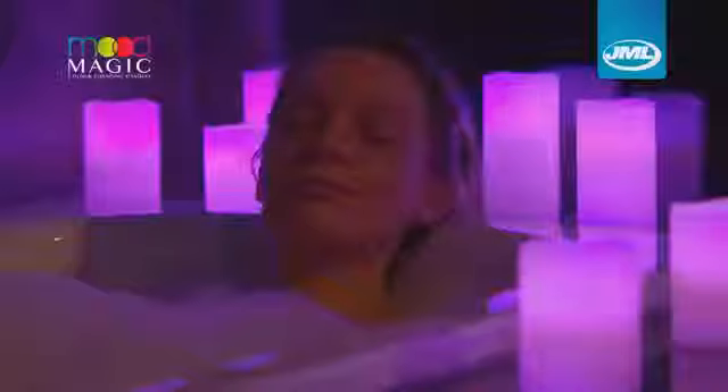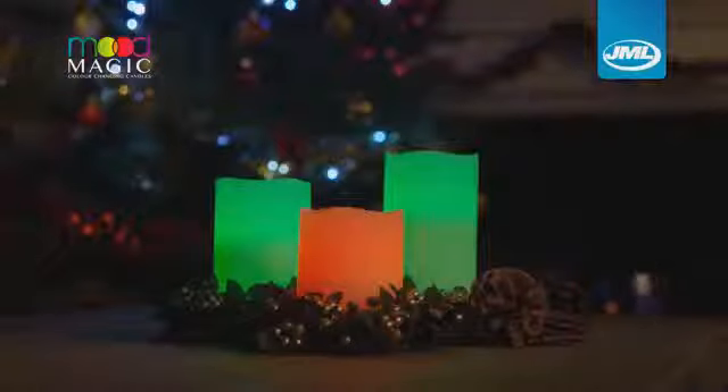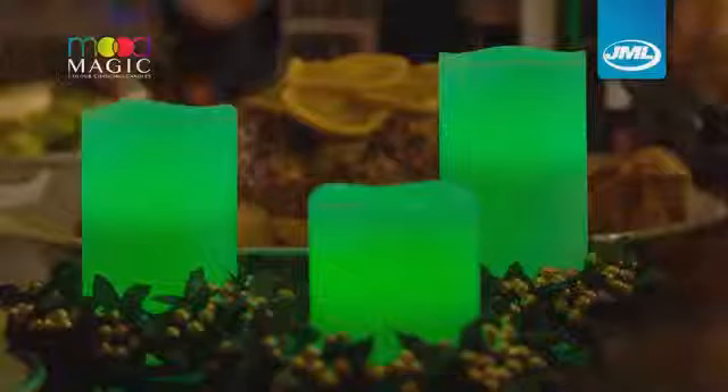Perfect for all kinds of occasions. Light up your dining room for fun family dinners, set the scene for a relaxing evening, and they even make a great festive addition to your Christmas lights.